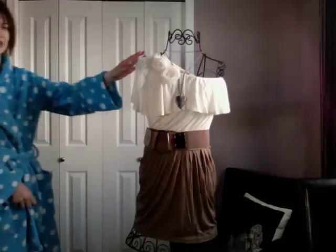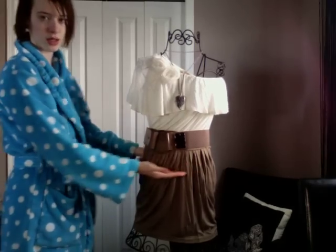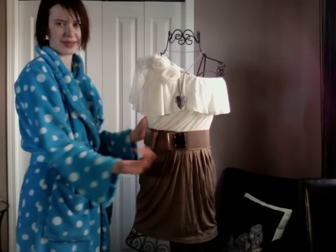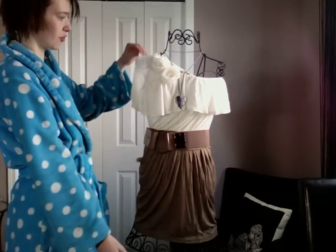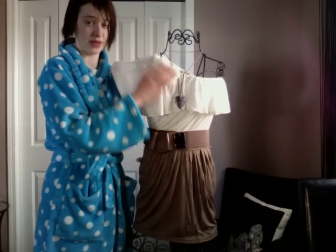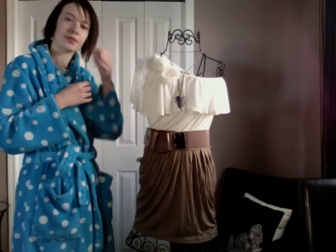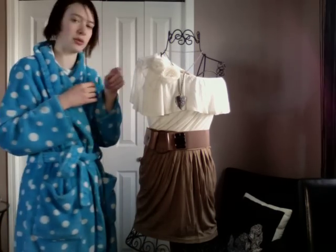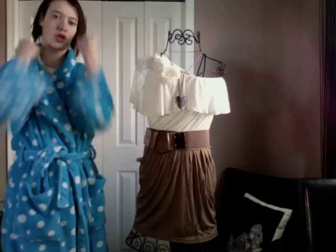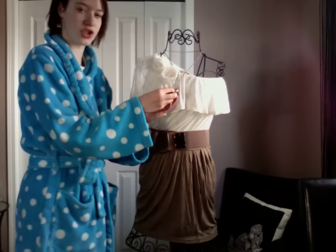The top part of the outfit is a shirt that goes down to about here, but I decided to tuck it into the skirt — I think it looks better that way. It's an off-the-shoulder shirt with ruffled flowers on it. I got that from Forever 21 and it was $24.